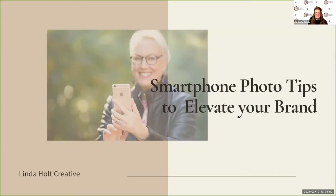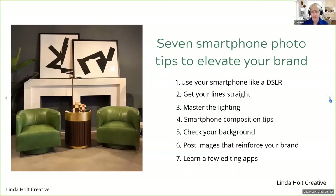Thank you so much, Kim. Welcome, everybody — good afternoon, good morning, wherever you are from. I know your time is very valuable, so I've tried to create a really value-filled presentation. We are going to be going over seven smartphone photo tips to elevate your brand.